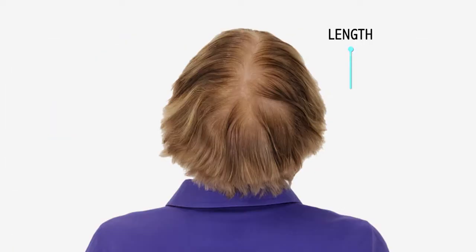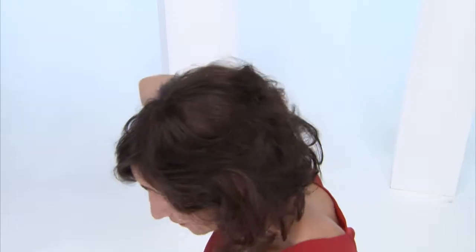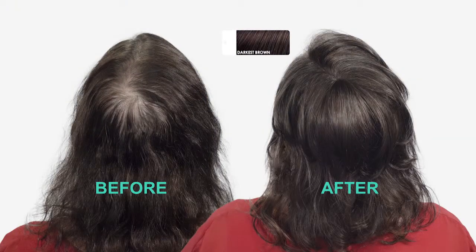Your Secret Cover is long enough and wide enough to cover from your hairline to your crown and down. Oh my gosh, I have hair. This is absolutely amazing.